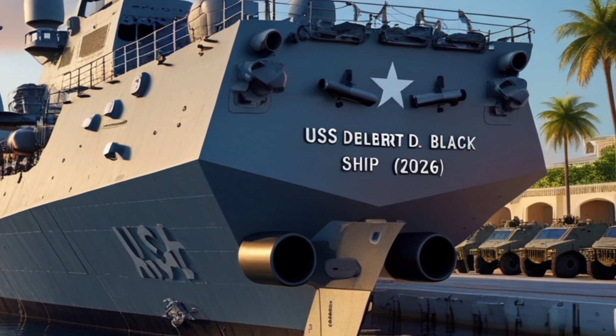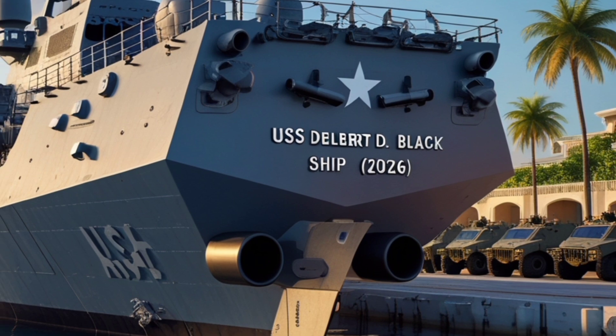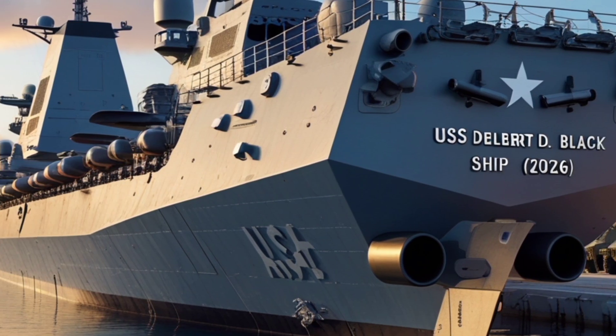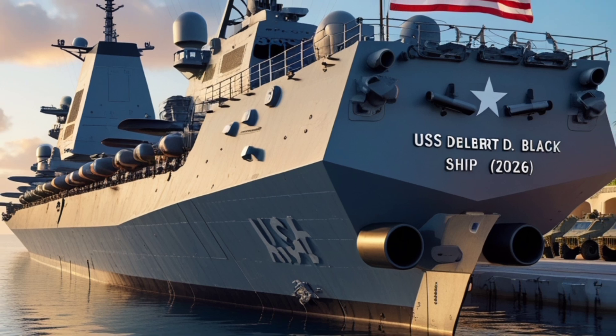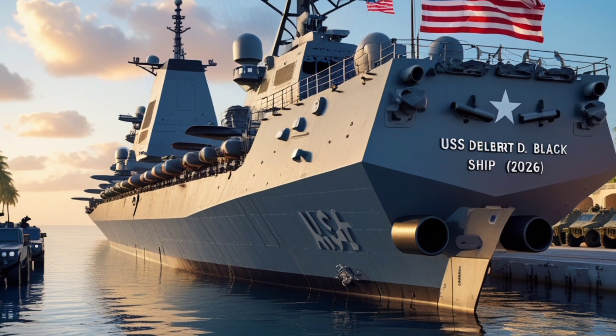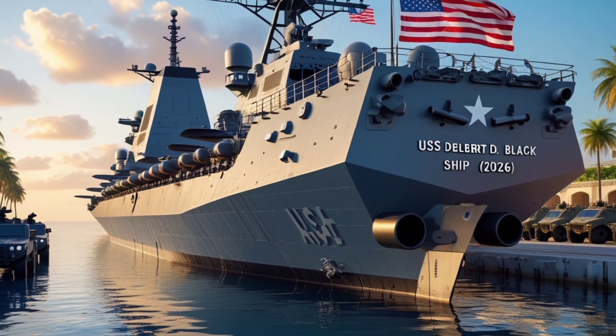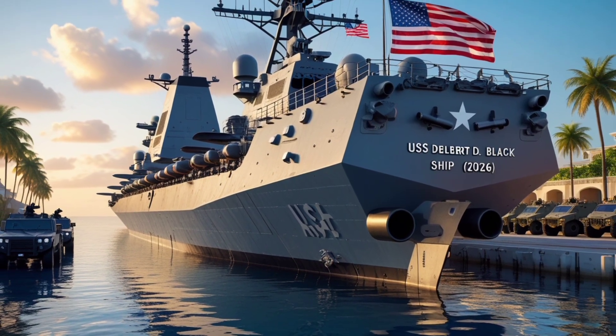Another major area of focus in this upgraded version is network-centric warfare and integrated battle management. The destroyer can operate seamlessly with carrier strike groups, amphibious assault ships, and allied fleets, receiving and sharing targeting data in real time. This connectivity ensures that the USS Delbert D. Black doesn't act as a lone asset but as a powerful node in a much larger, coordinated force.